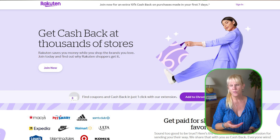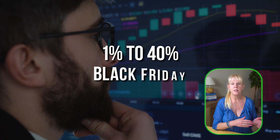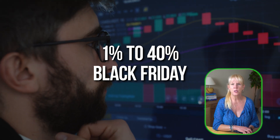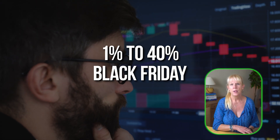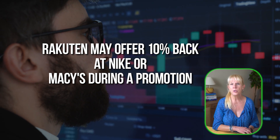Websites like Rakuten, formerly Ebates, often offer cash back percentages ranging from 1% to as high as 40% during special events like Black Friday. For example, Rakuten may offer 10% back at Nike or Macy's during a promotion. TopCashBack has partnerships with stores like Walmart and Best Buy, allowing users to earn cash back on nearly every product category. Swagbucks goes a step further by allowing you to earn points for online shopping that can be redeemed for gift cards or PayPal cash.